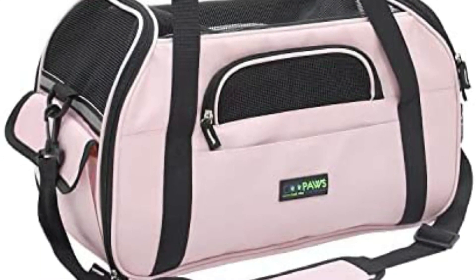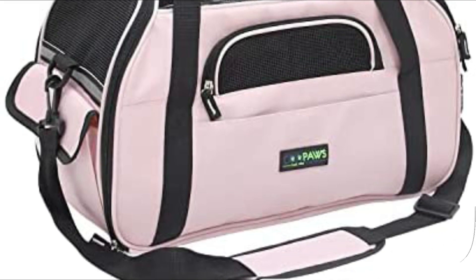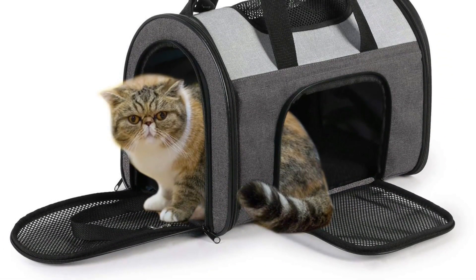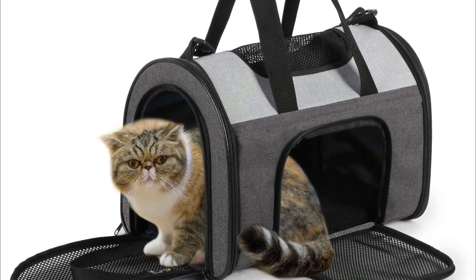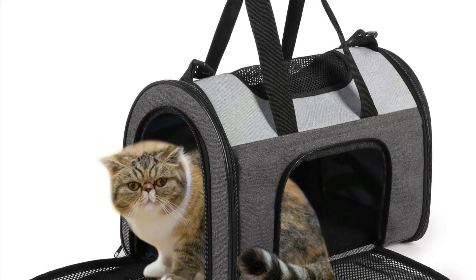You can load your pet from the front or the top, and side pockets let you stash kitty necessities like treats or catnip. There are lots of mesh windows — top, front, and sides — and we like the fluffy interior pad, removable for washing.